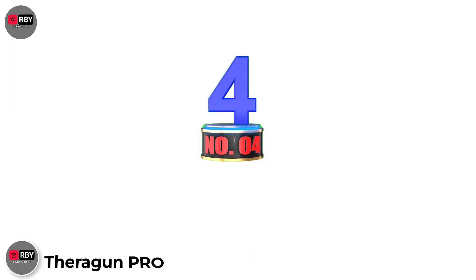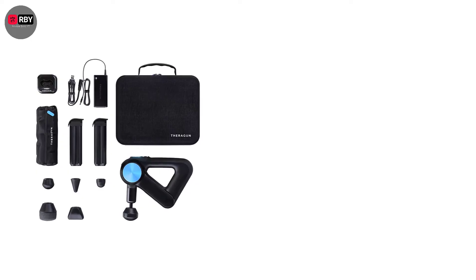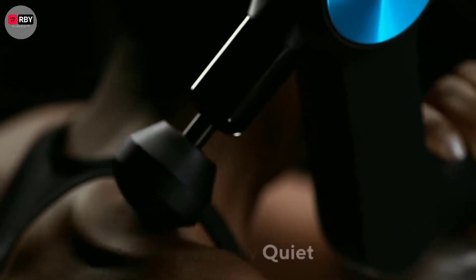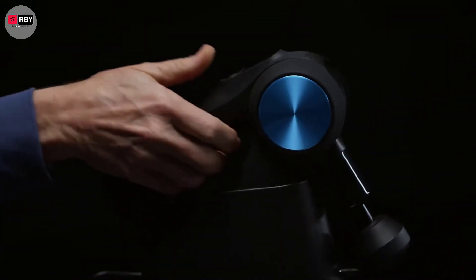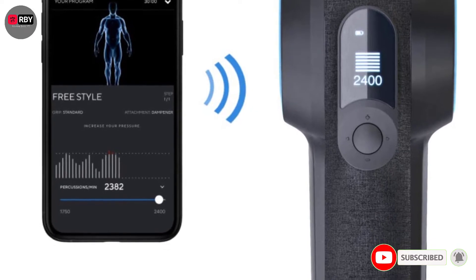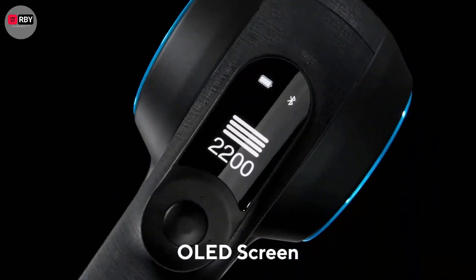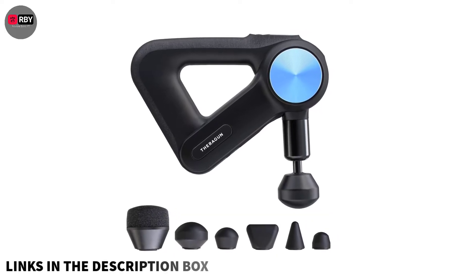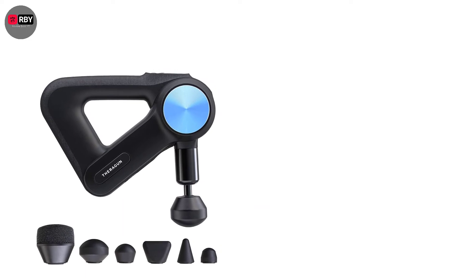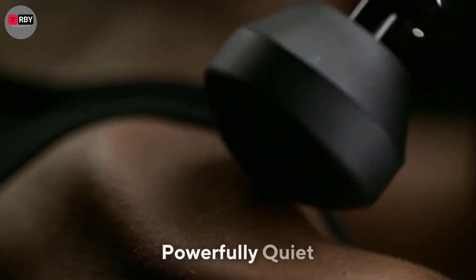Number 4: Theragun Pro. The Pro is the Rolls-Royce of the Theragun range. While the usual £549 RRP might make your eyes water, you can currently pick up Therabody's premium massage gun for a far more palatable £369. It's cleverly designed, with a hollow triangular handle and movable massage arm — an upgrade from the Elite that allows you to comfortably reach any ache. The Pro is much more powerful than its fellow Therabody guns and comes with a wider range of interchangeable heads to choose from. You still get access to the helpful Therabody app, which provides guided, personalized wellness routines. While this plethora of features may seem like overkill for casual athletes, these premium touches make the Pro a consummate recovery companion for the fitness faithful.